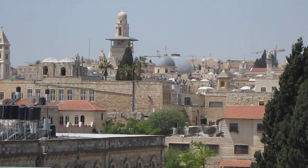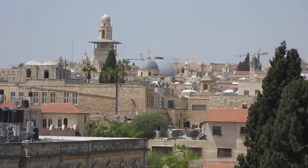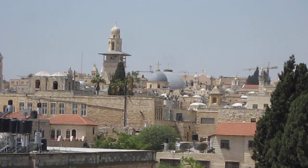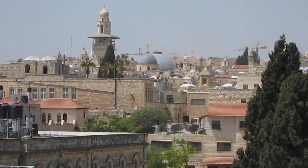The two-dome roof there is the Holy Sepulchre, where Jesus was crucified, nailed to the cross, brought down and risen.